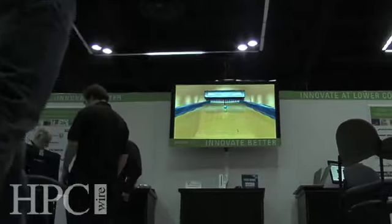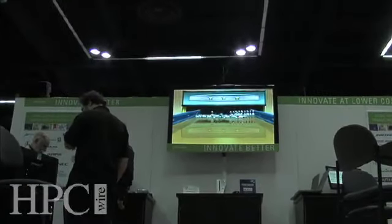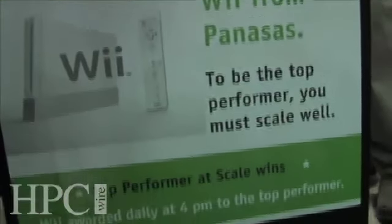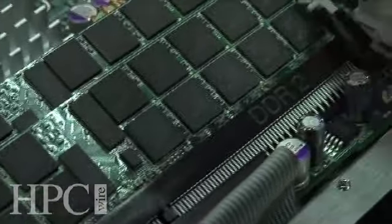Many of our customers in the high-performance computing market today are running larger models on their high-performance compute clusters. They're running more iterations of the jobs that they're doing, and also looking to expand their simulation into new areas which will introduce more complex algorithms. As that happens, they're having a higher demand for storage, both in terms of capacity because the model sizes are larger, and in terms of performance because they're running more complex algorithms across more nodes.